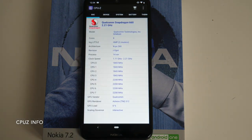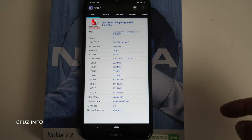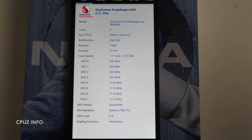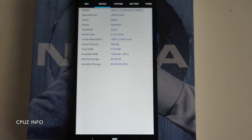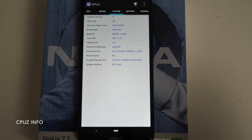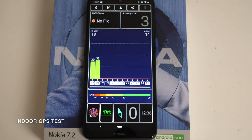A quick look at CPU-Z. You can see we got the Snapdragon 660. It's an octa-core CPU clocked at 2.21 GHz, and we do have the Adreno 512. If we click on device, you can see the model Nokia 7.2 Daredevil. And under system we have Android version 9, and no root access from default.